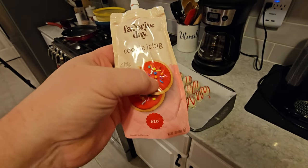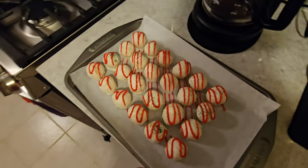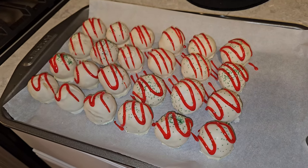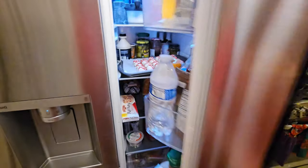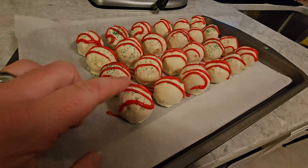That worked out much better than I thought it was going to, because this icing is the kind that wants to settle and then set. I was afraid it would all drip down the sides, but look how good that turned out. I put these in the fridge for a little bit just so that frosting would settle better, and yes that definitely worked. There they are — our finished Little Debbie Christmas Tree Cake Pops. Look at how delicious those look!